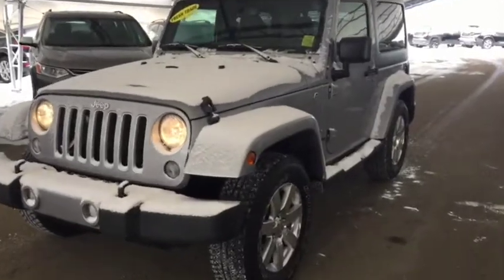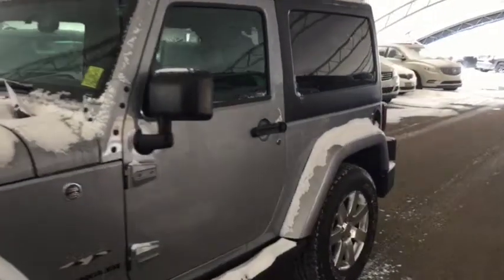Welcome to Davis Chevrolet. This is a pre-owned 2016 Jeep Wrangler in the color silver.